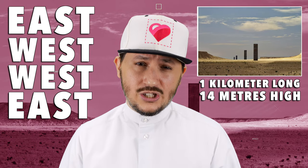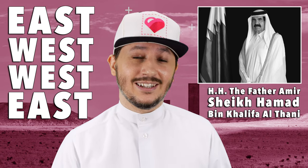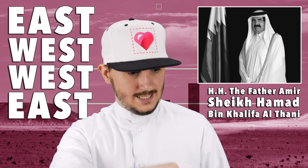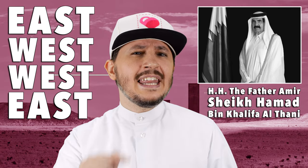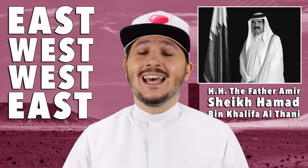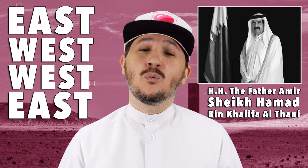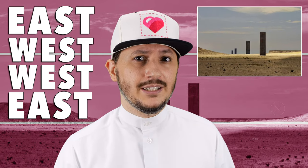You know who selected the location? It was His Highness the Father Amir, Sheikh Hamad bin Khalifa Al Thani. He was like, this is where it needs to go. And now it's one of the most popular art installations in the region. Why that location? It was because this was an area that he remembered as a kid growing up, where a lot of antelope used to gather. This art installation was completed in 2014.